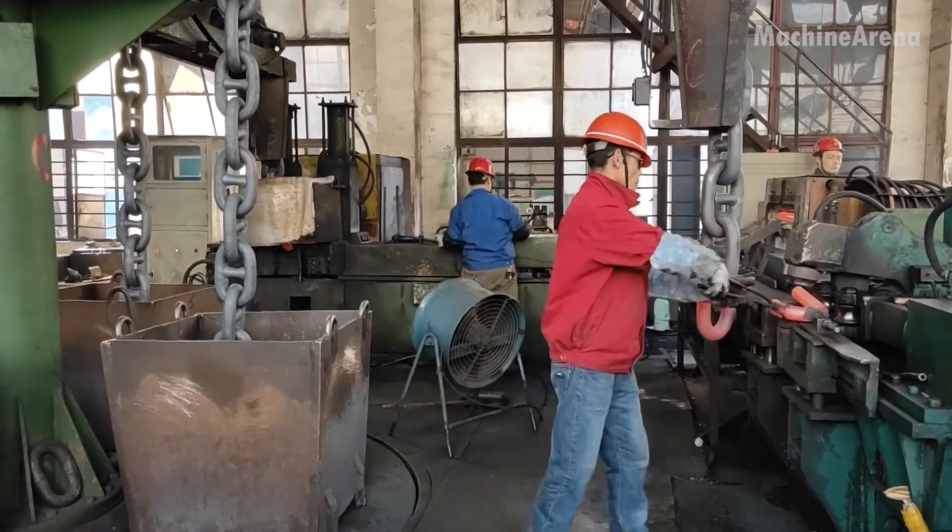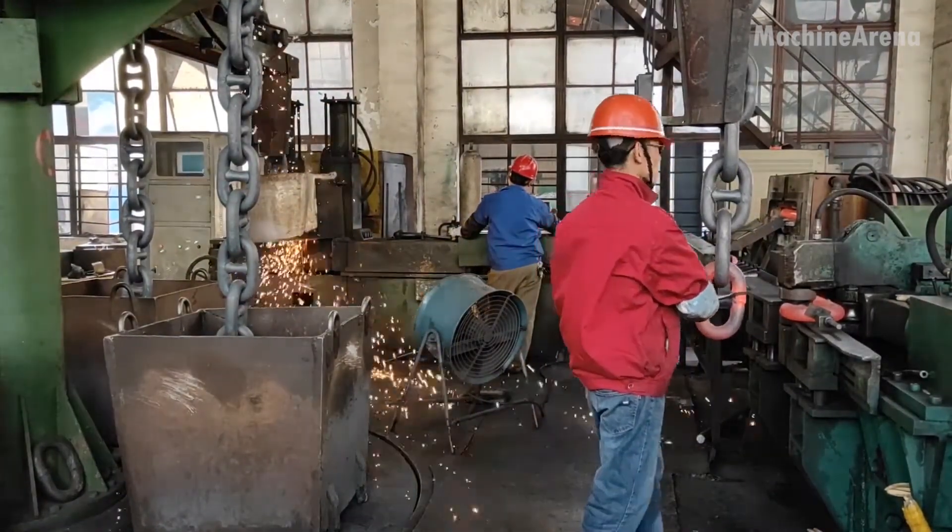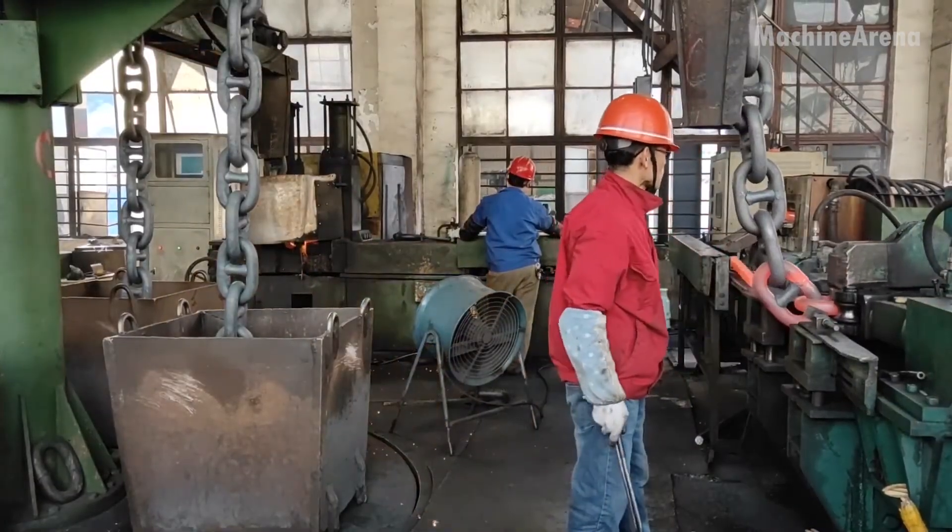Each chain forged here represents not just steel, but trust, built link by link through fire, force, and skill.